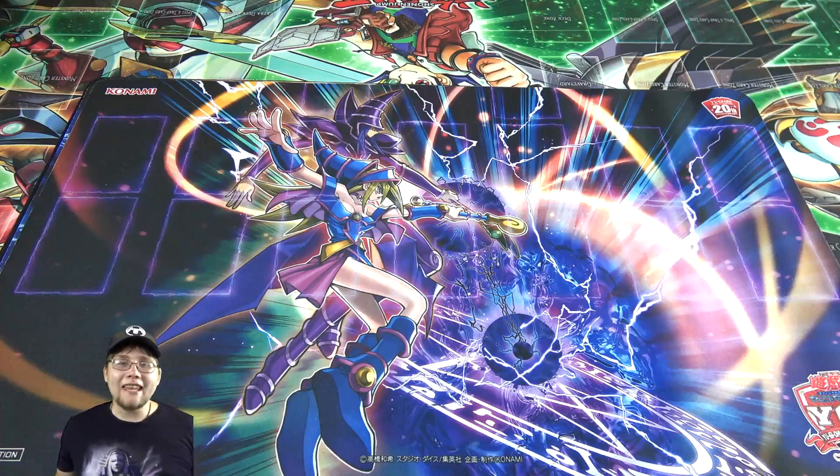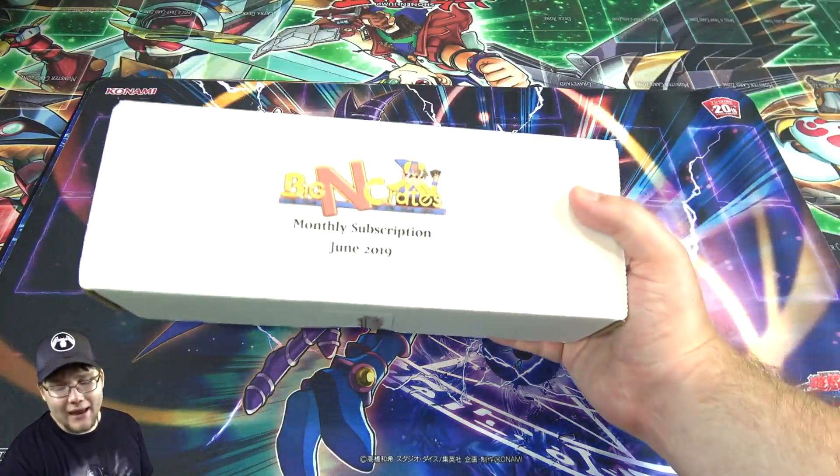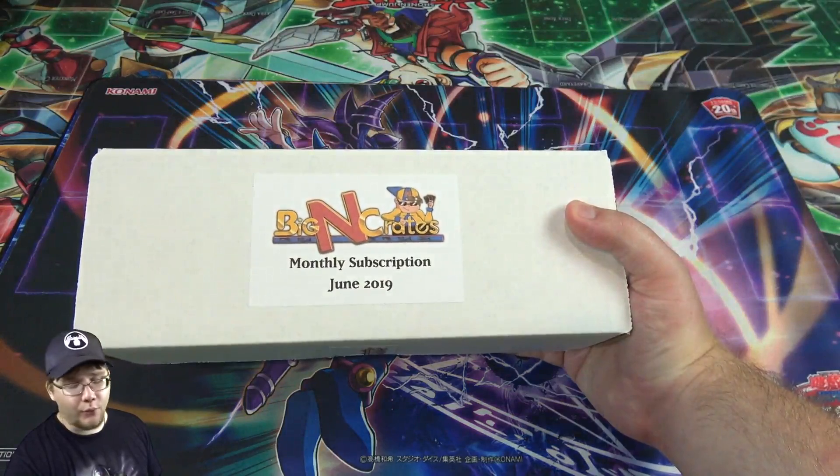What's up everyone, this is Cyberknight, and today I'm going to open up a Yu-Gi-Oh! Big and Collectibles crate for June 2019.